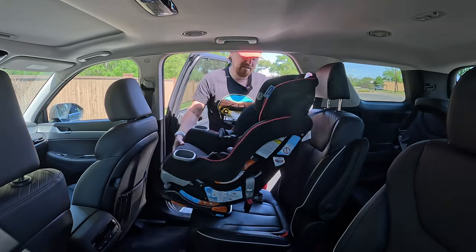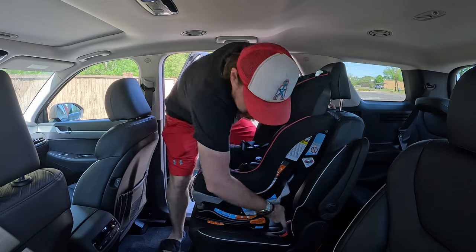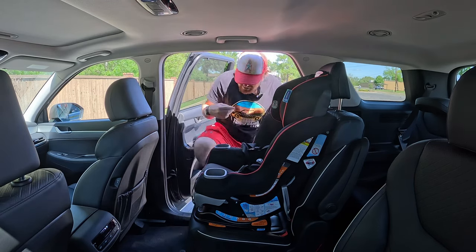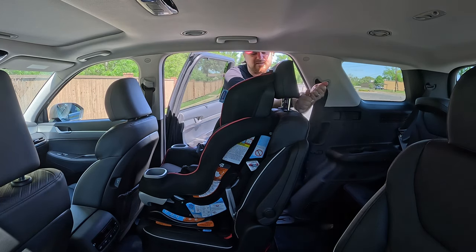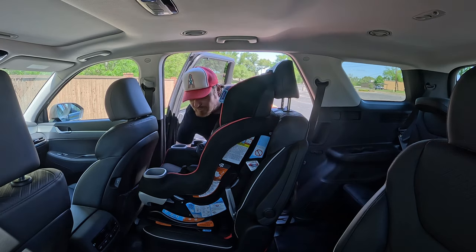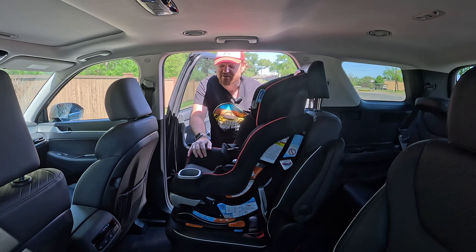Spinning the seat around, lifting up the headrest, finding the top tether, and dropping that down. We have lower latch points and top tethers on both of these captain seats in the middle. The lower latch points are fairly easy to get to — they're wedged in between the seat back and seat bottom. Tightening everything down, nice and snug. My favorite thing about sliding second-row seats is now I can get to the top tether without ever having to leave the side of the vehicle.